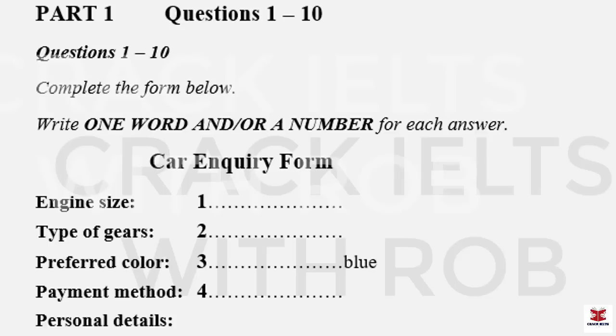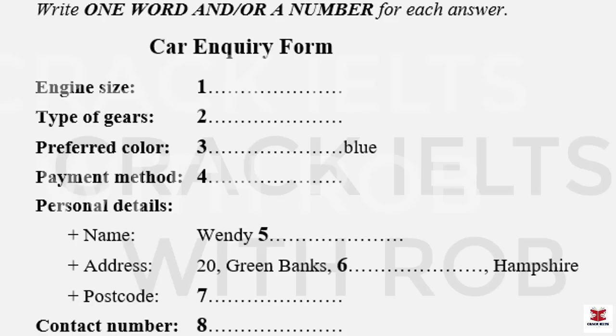Part one. You will hear a conversation between a customer and a salesman at a car showroom. First, you have some time to look at questions one to four. Listen carefully and answer questions one to four.